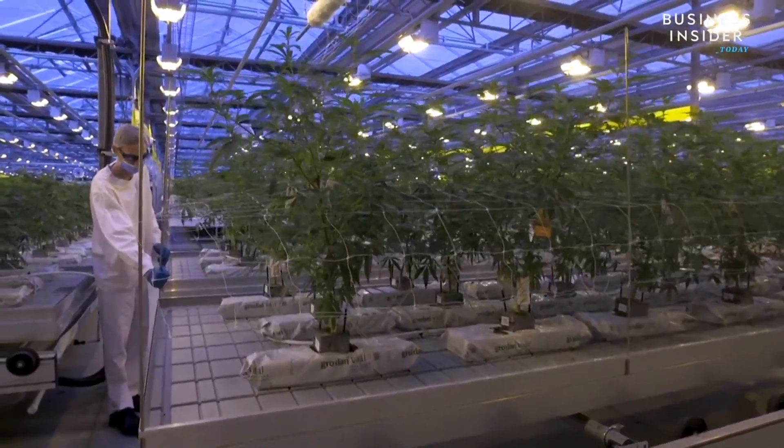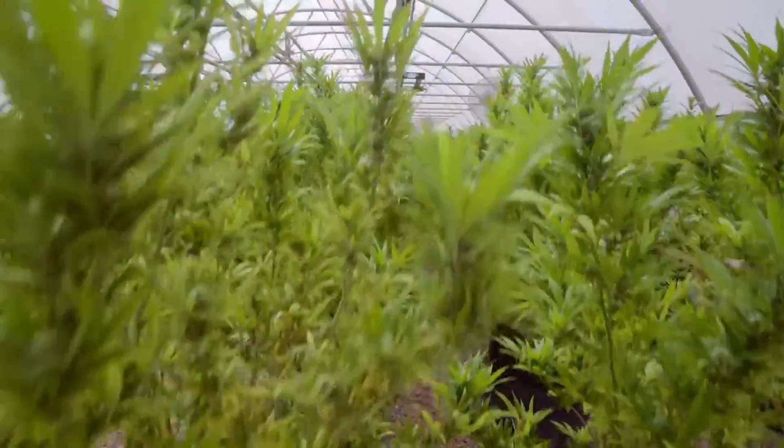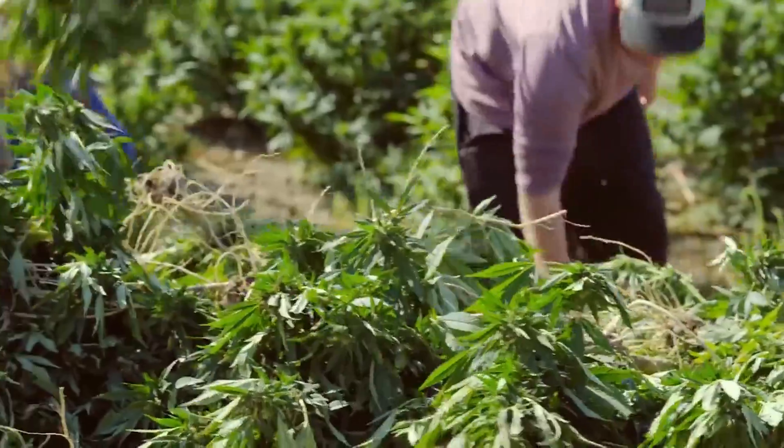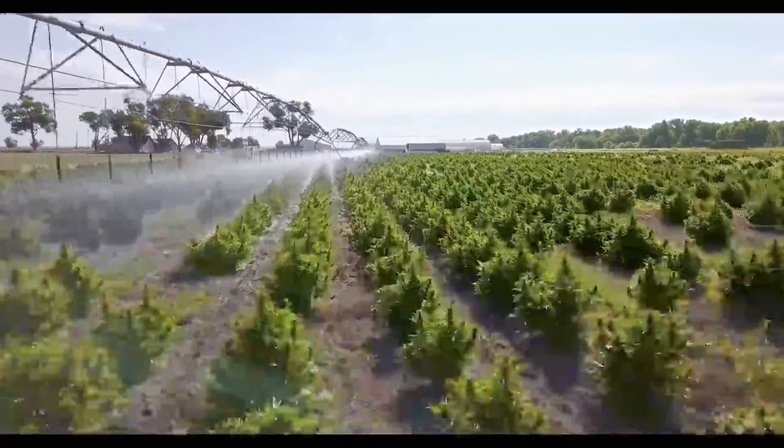This is a cannabis farm in Canada and this is a hemp farm in the States. They look identical, don't they? The only way to distinguish the two is by testing their chemical properties.